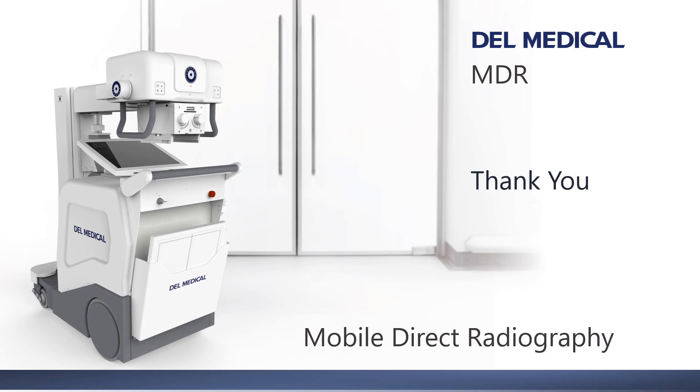Thank you for watching and please visit DellMedical.com for more information. Also, please click like and subscribe to our YouTube channel to stay up to date on new products from UMG Dell Medical.